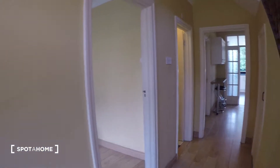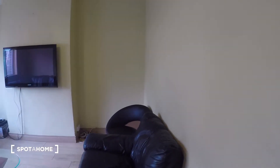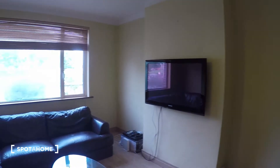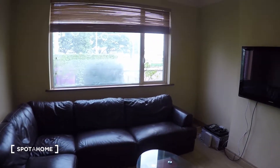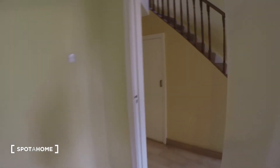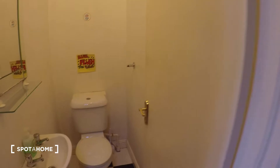Right across from this bedroom you have the living room. In the living room you have a nice big comfy sofa, a TV, and an armchair — very nice and cosy. Over here you also have some storage space, and we have the downstairs toilet.